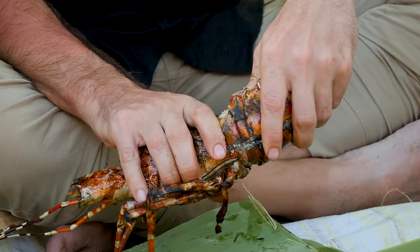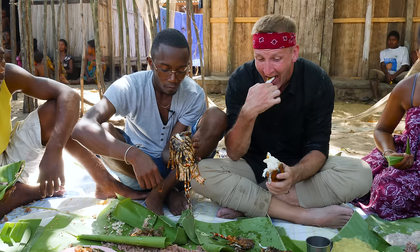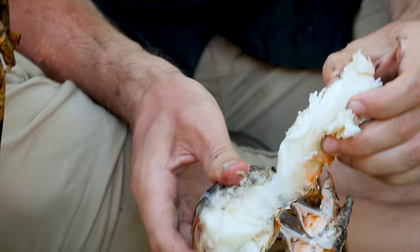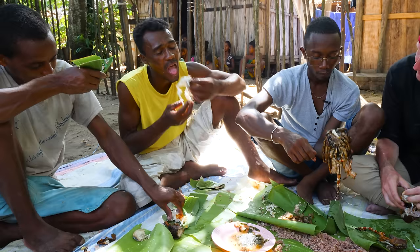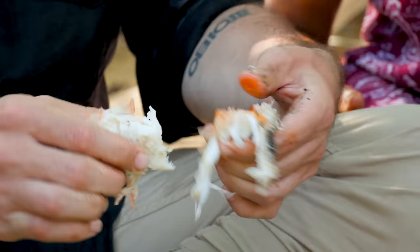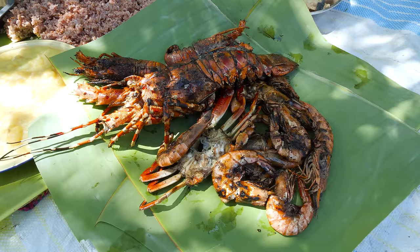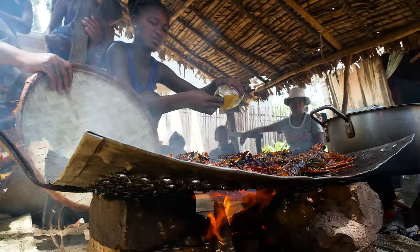Have you ever seen a lobster this big? This is the normal size. Some meat came out immediately from the body with some head butter on the edge. Wow, this is one of the meatiest lobsters I've ever seen. Can I share this with you? Cheers. This is some of the best, freshest seafood I've had in a long time. Although it's an insane amount of work, the product is well worth it.